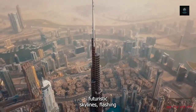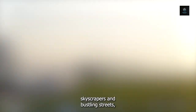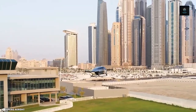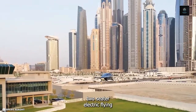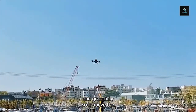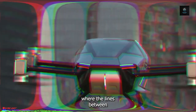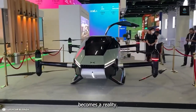Tucked away within Dubai's futuristic skylines, flashing skyscrapers and bustling streets, this creative marvel broke with tradition and rewrote the norms of mobility. Imagine witnessing the Xpeng X2, a cutting-edge two-seater electric flying car created in China, take to the skies and gracefully soar above the urban landscape. It's the beginning of a new era in mobility, where the lines between the sky and the land are blurred and the impossibly possible becomes a reality.